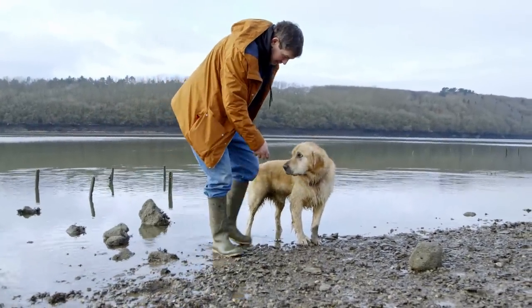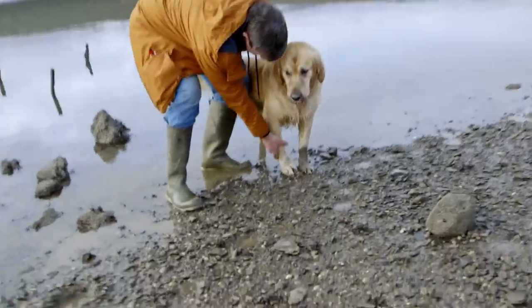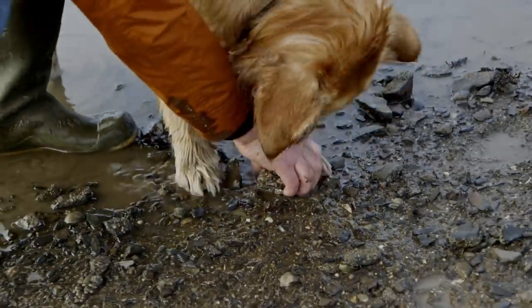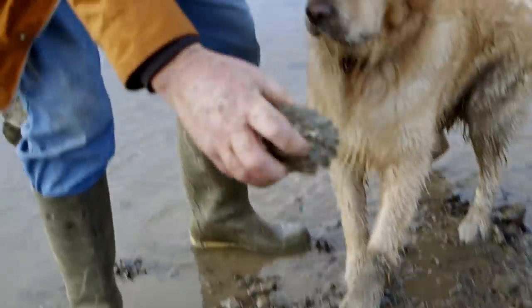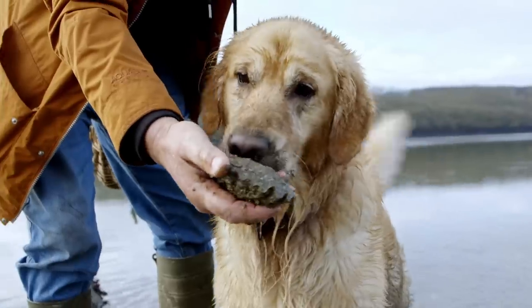Llew has just found his own oyster now — he's been foraging and he won't give it back! Good boy. Nice little sized oyster there, and Llew's been foraging.